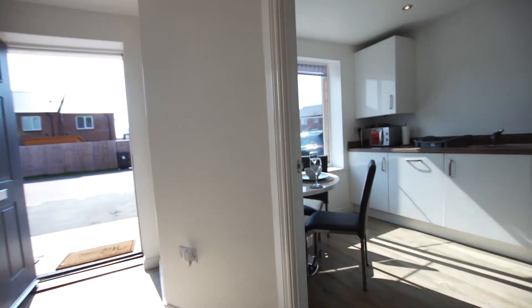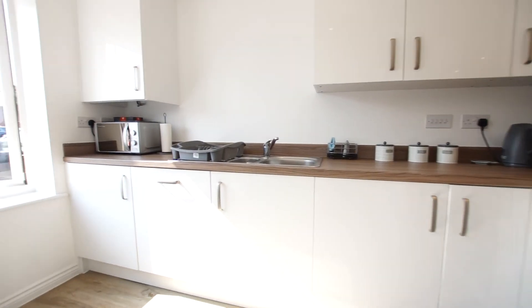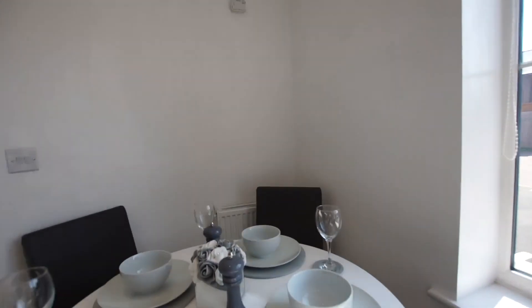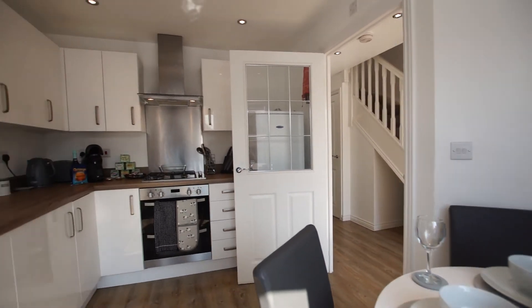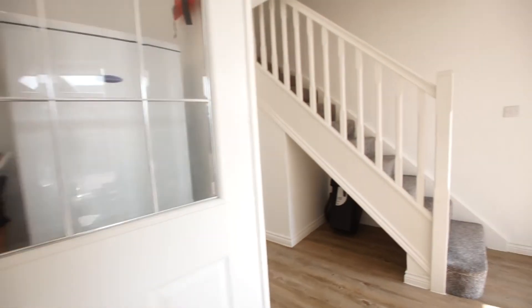The property has a downstairs cloakroom and plenty of storage, and we come through to the front of the property where we have the big dining kitchen at the front. It's a lovely house, recently built, and we would warmly commend a viewing.